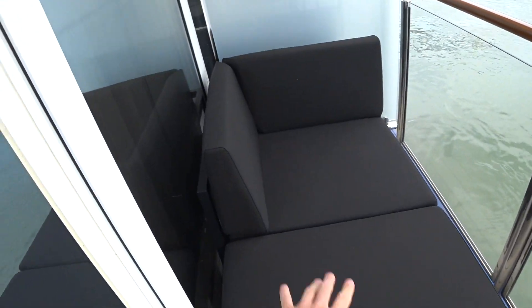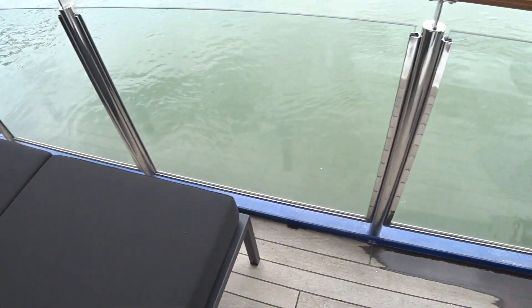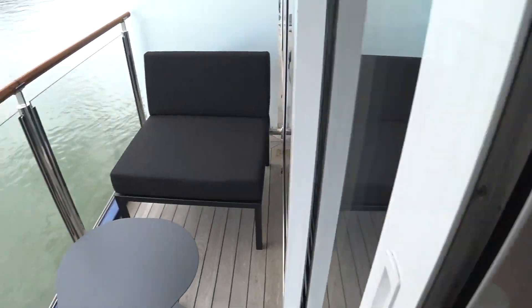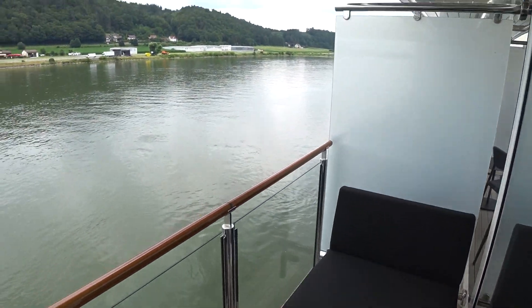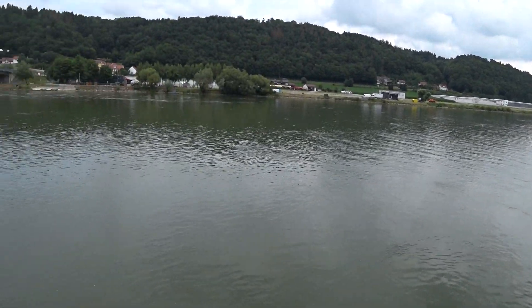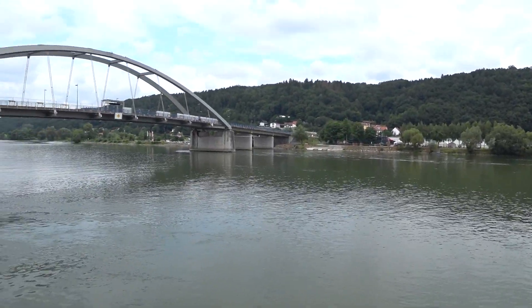It's a small balcony, but you do have a lounge chair on this side and then another chair and table on the other side. Of course, we're in Vilshofen today on the Danube, and there's the Danube bridge.